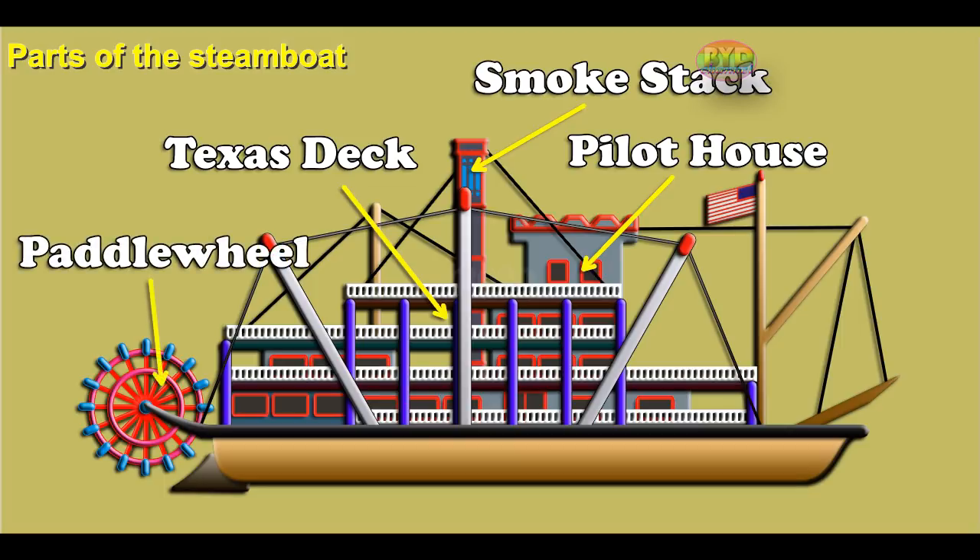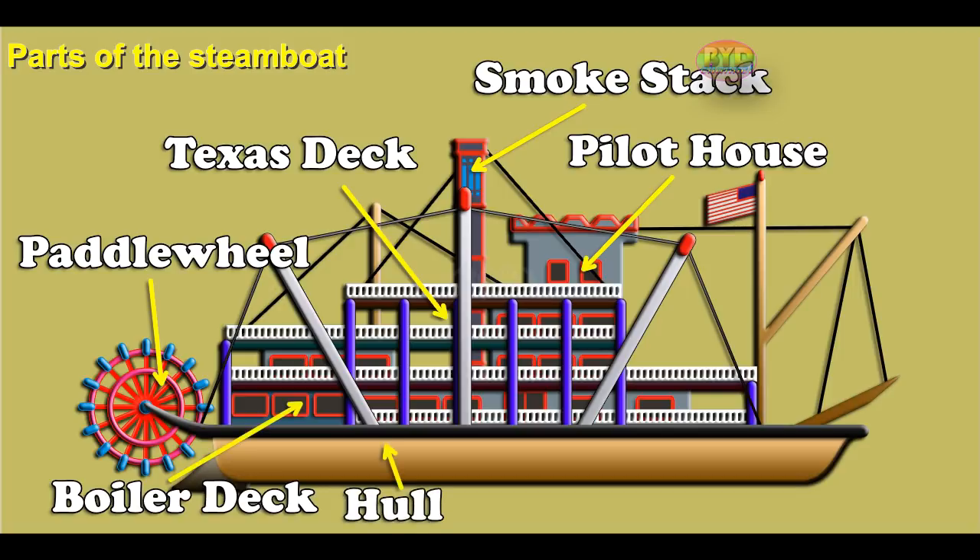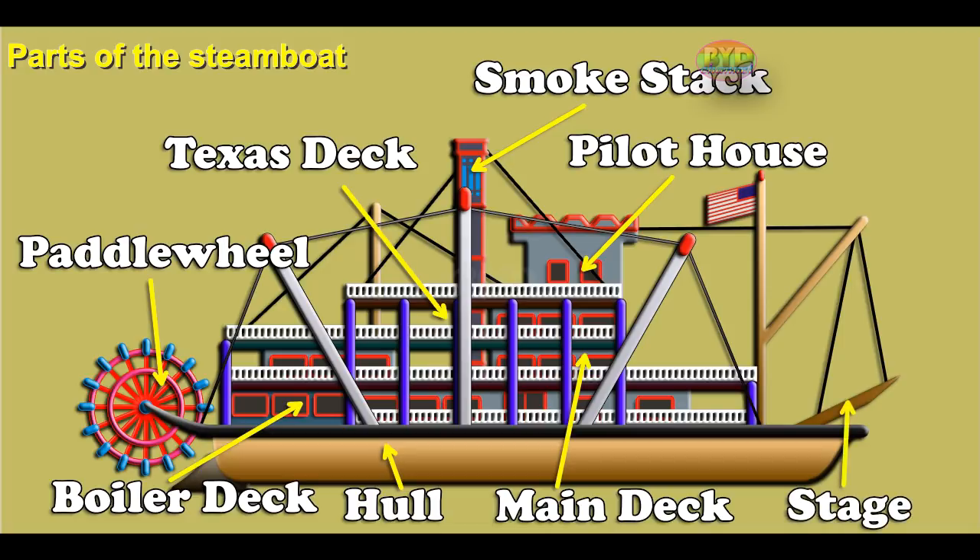Paddle wheels move the steamboat through the water. The boiler deck is the steerage passenger level. The hull is the bottom of the boat. The main deck is the dining and stateroom level for first-class passengers. The stage is the passenger boarding plank.